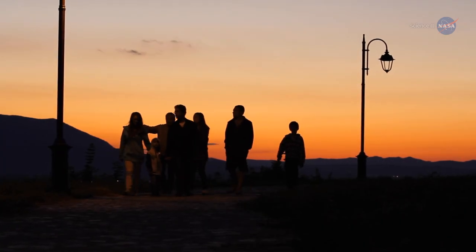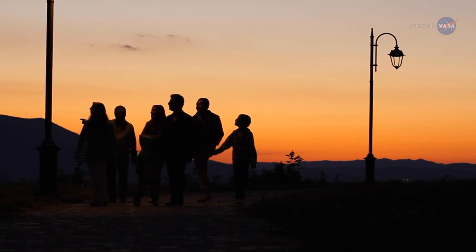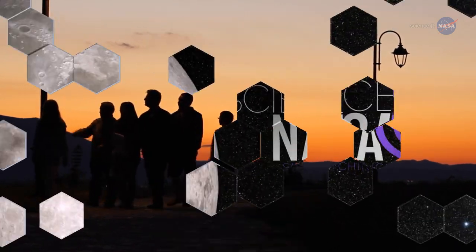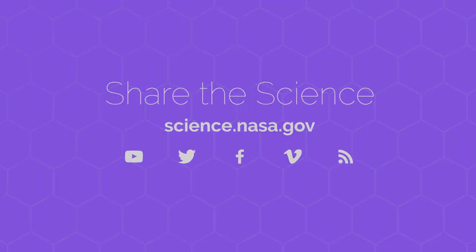Don't forget to look up on the evening of March 18th before this sky show of subtle beauty vanishes from view. For more on viewing celestial objects both near and far, visit science.nasa.gov.